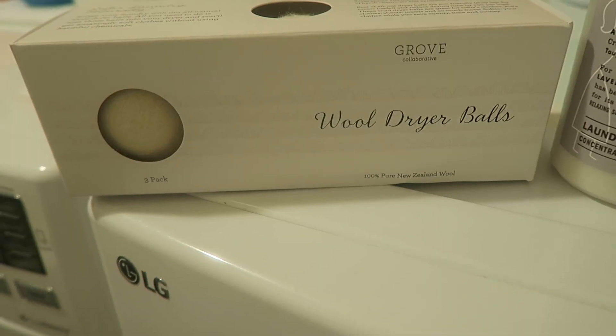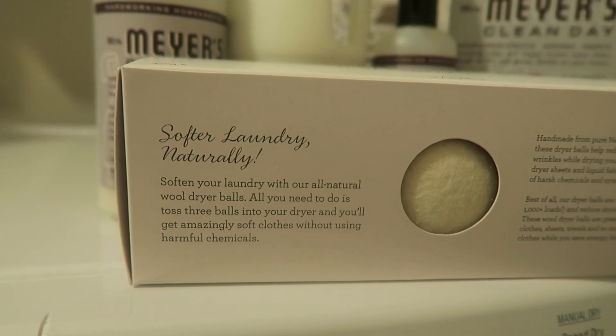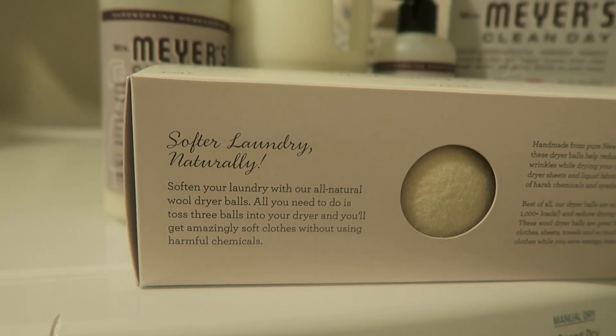I also picked up these wool dryer balls from Grove recently and I love them for washing sheets, curtains, and blankets — making sure everything is washed for spring. I like adding a couple drops of essential oil; I prefer lavender in my laundry. To me that just smells soft and cozy, perfect for bedtime since that's when you're using blankets, sheets, and pillowcases. I love these wool dryer balls.